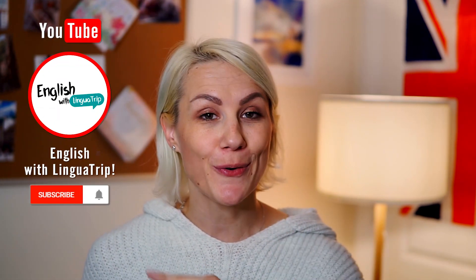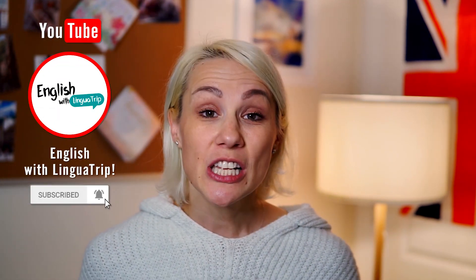But before we begin, don't forget to subscribe to our channel so that you don't miss any of our English lessons.